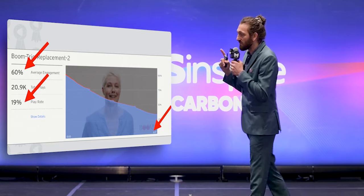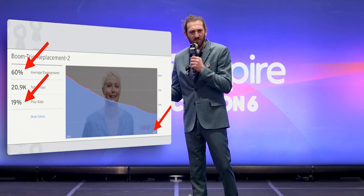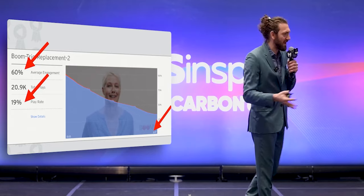We are million dollar sellers. We've got to sell, we have to market, we have to tell stories. Storytelling is the most powerful sales technique that exists. There's a book called StoryBrand about this.